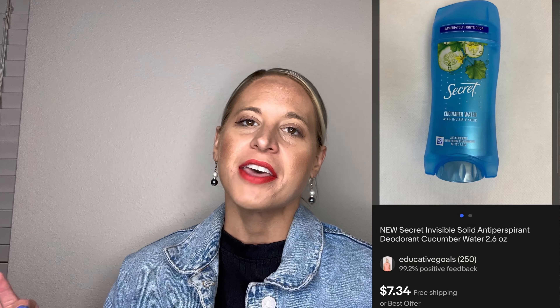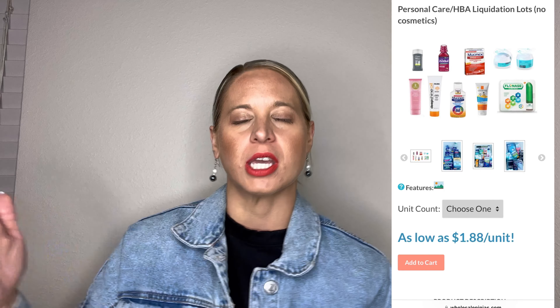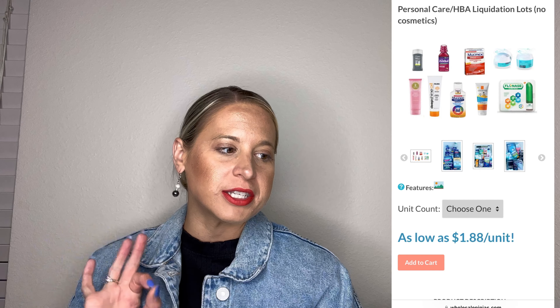This Robin Bacone bikini top — originally one hundred and eight dollars — came from a Quicklots Amazon palette, with a cost of goods of about fifty cents. It sold for ten dollars with the buyer paying shipping. I was so happy to get it out of my house because I'd had it forever, and with the fifty-cent cost of goods I was okay with just ten dollars. The next piece was a Secret invisible solid deodorant that I sourced from Wholesale Ninjas, influenced by watching Lindy Glenn. This sold for eight dollars and fifty-three cents with free shipping to the buyer.